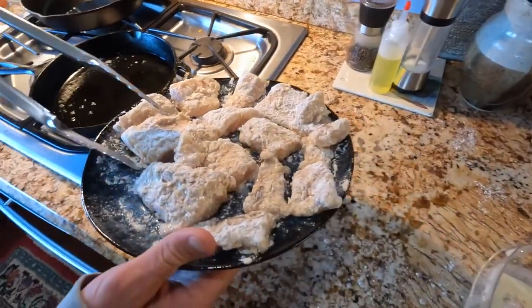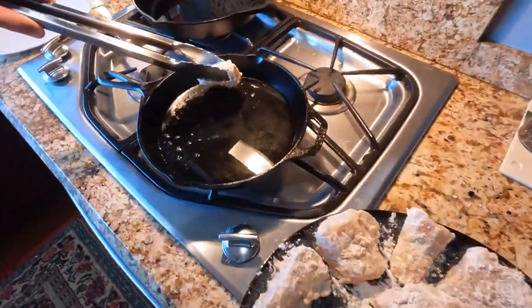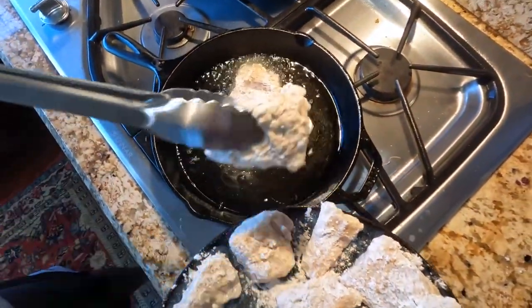After you're done with that, you're going to heat up a pan with about a quarter inch of oil, and put all of the pieces of fish in, and watch it sizzle.